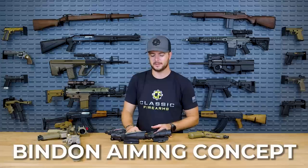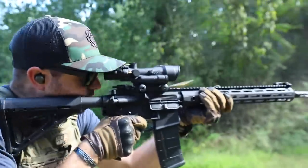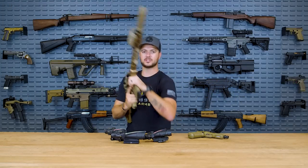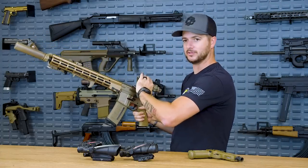Glenn Benden, who started Trijicon, came up with something called the Binden Aiming Concept, or BAC — not blood alcohol content. The Binden Aiming Concept is pretty cool: even though you have to get a little close to the optic, if you keep both eyes open — which is how this optic is intended to be used — you can still pick up with your non-dominant eye everything happening around you, plus the reticle, and get quick, accurate shots without tunnel vision. He also found it works best with illuminated reticles, and I apply that theory with just about any illuminated, magnified optic I run.